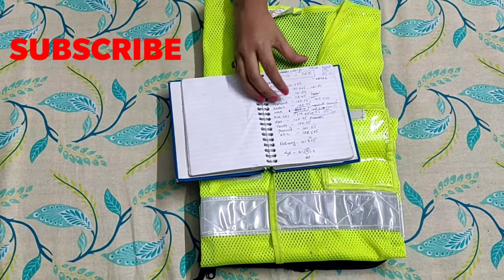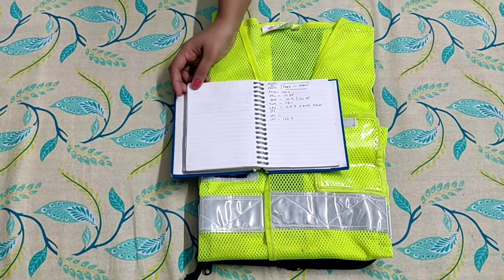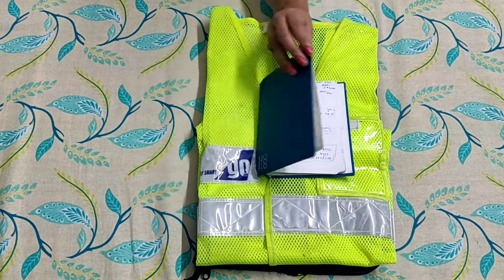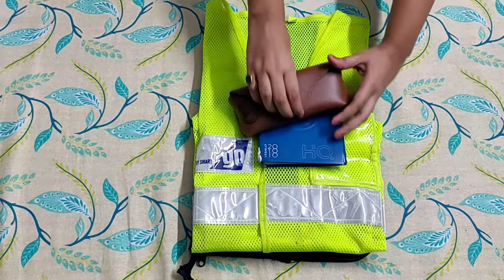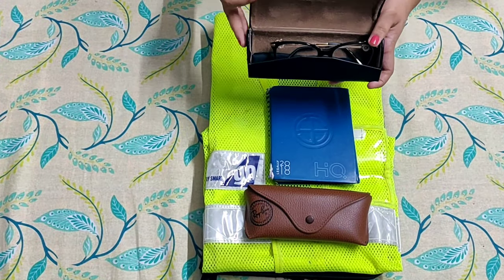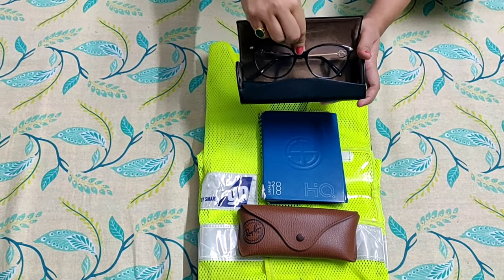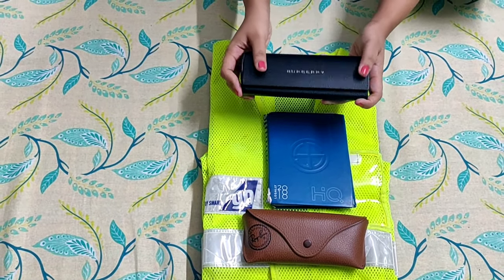This is a small diary with all the route frequencies and important information regarding the different airports, for my personal ready reference. Next up, a pair of Ray-Bans — super important. And this is my extra pair of spectacles, which we have to compulsorily carry on us at all times.